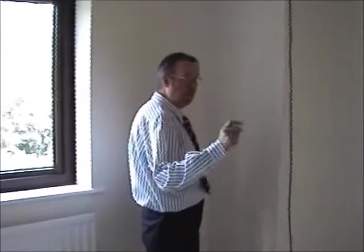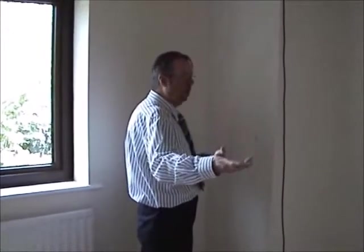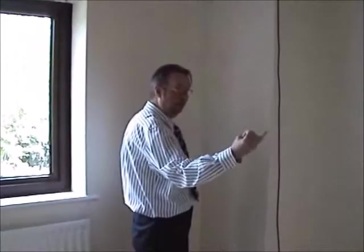I mean, how anybody thinks they can specify door sizes — not knowing how deep the track is, how wide the track is, top and bottom — is beyond me. But you always get the odd lunatic, odd being the operative word, lunatic being the operative word. But let's get more positive.